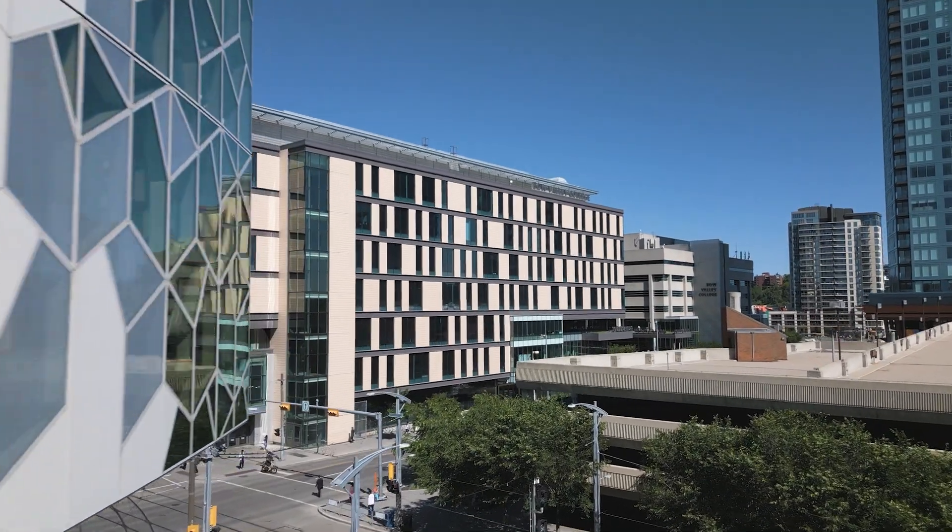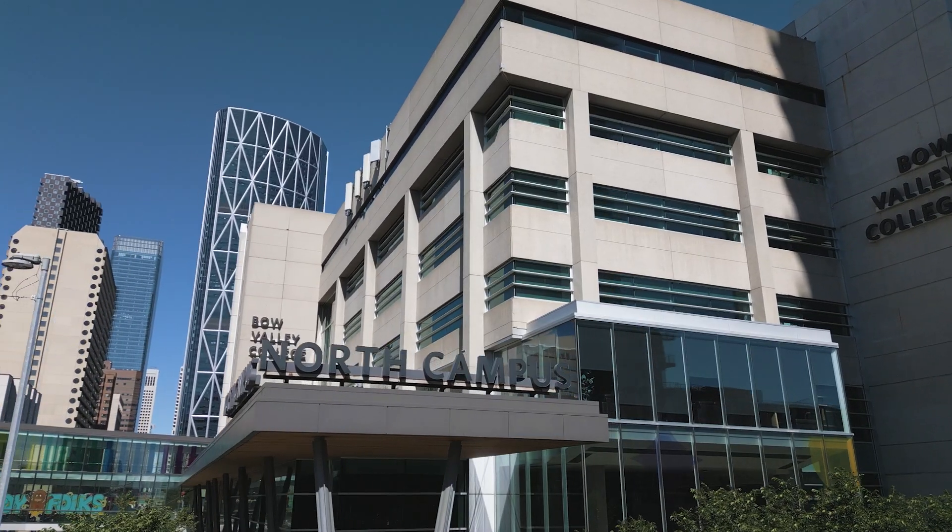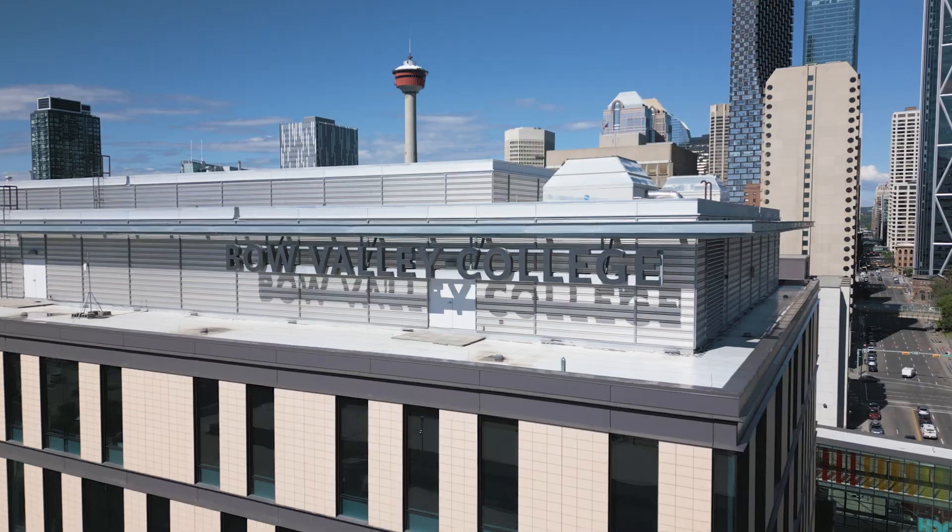We are one of the largest nursing programs in the country, and at any given time we have close to 2,000 students. We use UBSIM very extensively in our clinical replacement program.